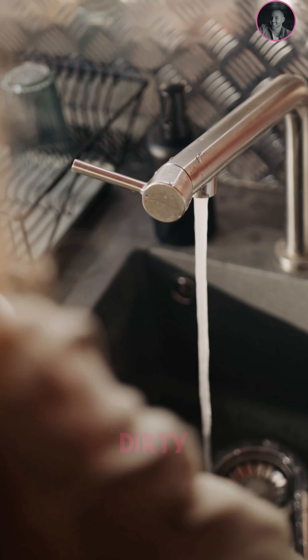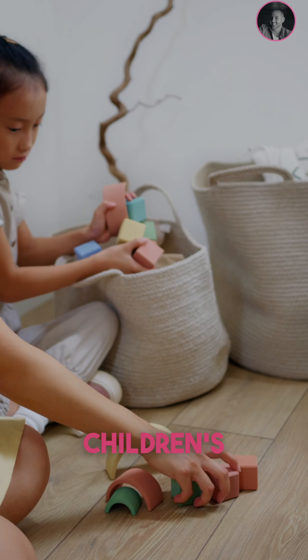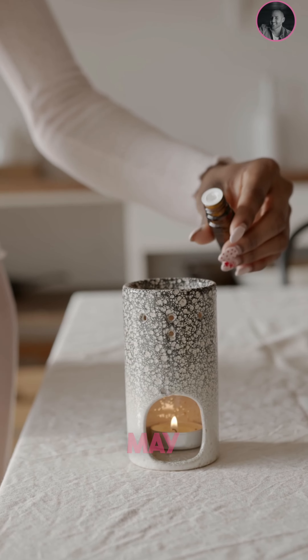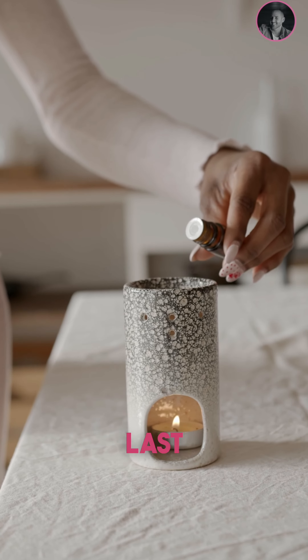Clean and freshen up. A clean home is a happy home, right? Give your home a thorough clean. Pay extra attention to kitchens and bathrooms. Put toiletries and cleaning products out of sight, clean toilets and shower screens, empty bins and get rid of dirty cutlery from countertops. Remember to also remove pet beds and bowls and tidy away children's toys.